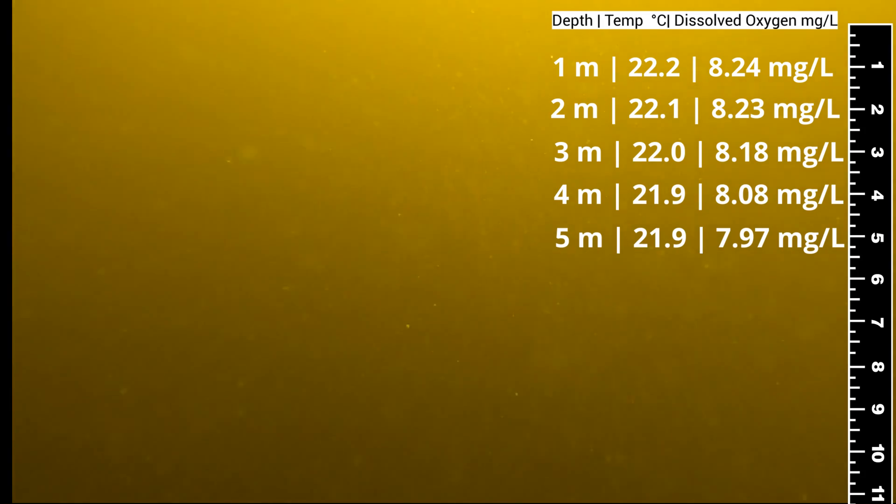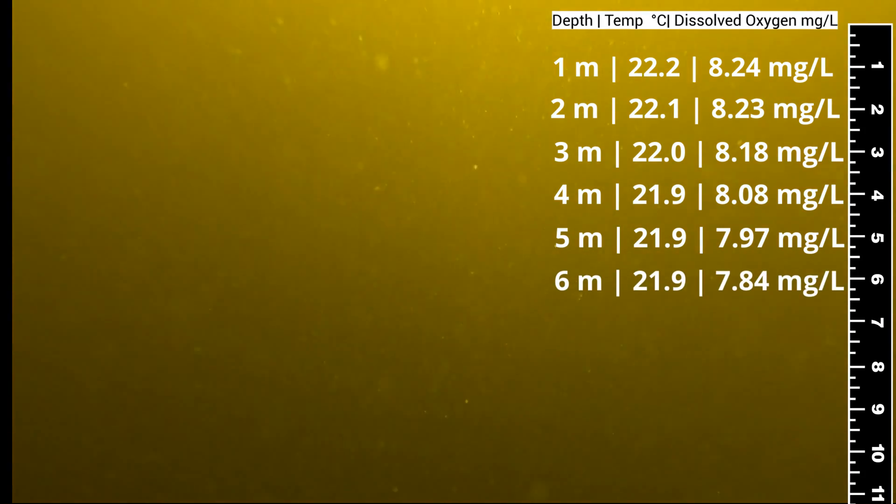As you can see, temperatures and oxygen levels are pretty consistent down to about the seven-meter below-surface mark.